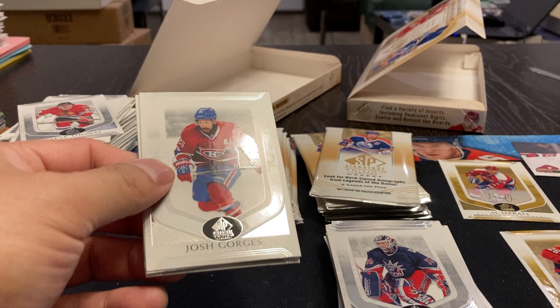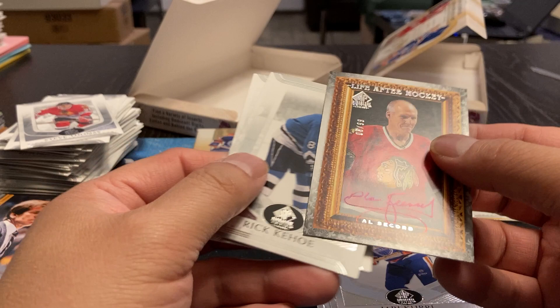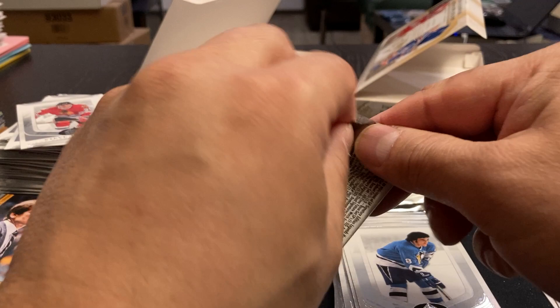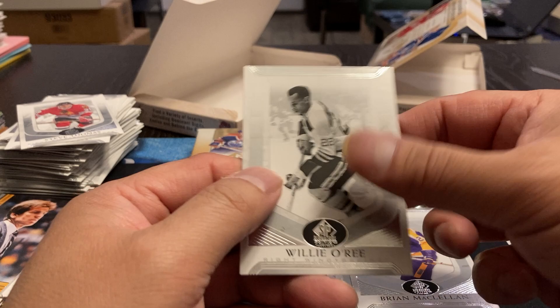Josh George, Gary Curry. We've got an LC Cord Life After Hockey — number 6 out of 99. So there's our second autograph. Rick Kehoe, Murray Craven. Robert Cron, Terry O'Reilly. Dominant Digits — Rich Preston, Brian McClellan, Willie O'Ree. Yeah, if that's my two autographs, I'm going to say this is definitely a hard pass for me.